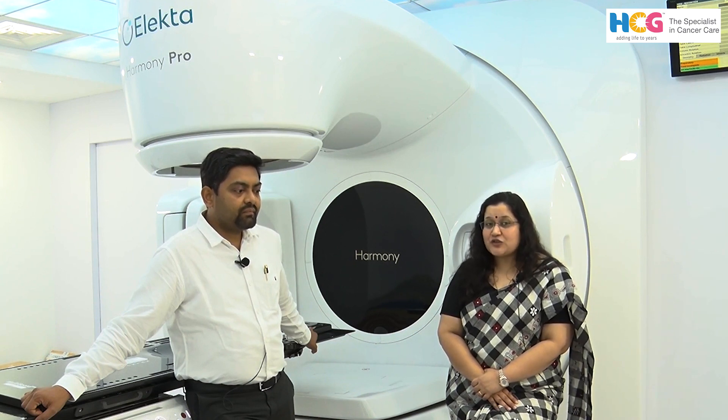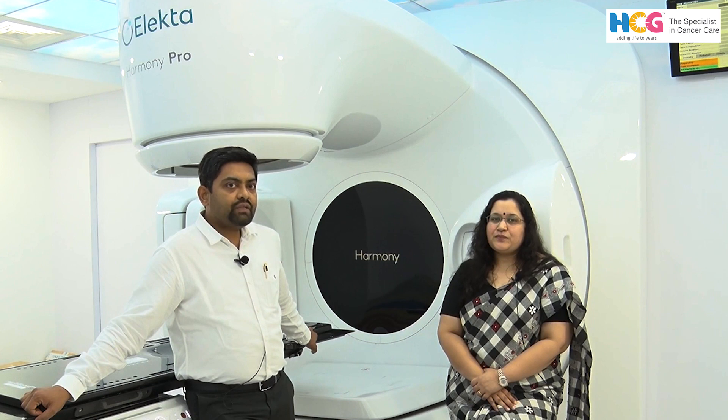Very true. This is a machine which has the fastest MLC of all machines, which helps it deliver treatment much faster. It has a 2.5 times higher speed or higher dose rate of delivery, which gives us a very quick treatment. It really improves the patient experience. The speed and productivity not only comes on its own, it also comes with being precise.